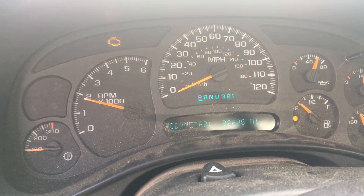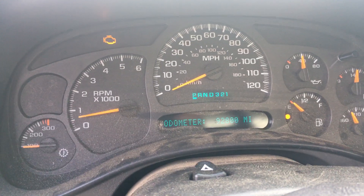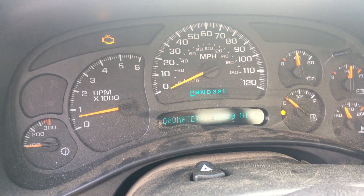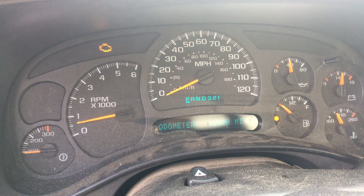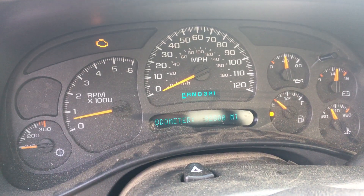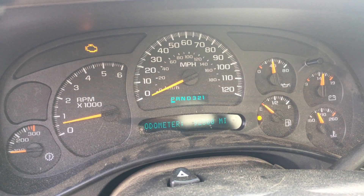Definitely nothing to be afraid of here. So if you're looking for a super low mileage, great running LQ4 — this is a 2003, so it is fly-by-wire — we've got it. We could do a complete engine, transmission, and even transfer case package if you need a complete drivetrain package. Give us a call here at Just Chevy Trucks and LSX for you. The number is 207-457-5500.